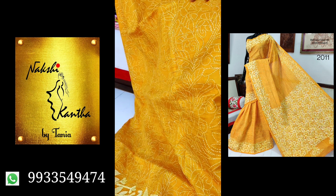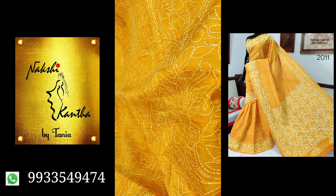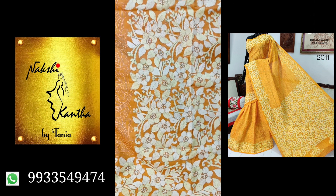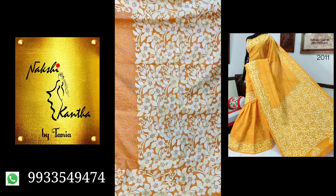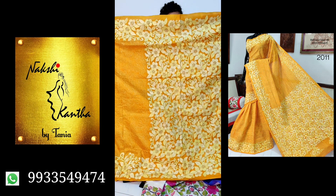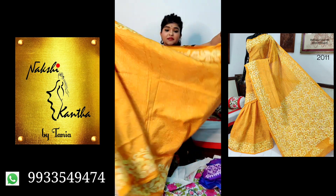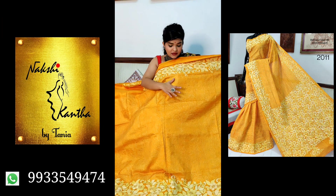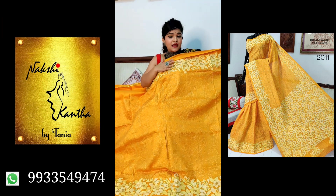The thread combination is light yellow and off-white thread, so it's a tone-on-tone combination. It's not block printed — it's fully hand stitched. The all-over saree goes like this. It's pure Vishnu Puri silk — it's a handloom silk. The saree is completely done by hand; the fabric is handloom and the kantha work is also done by hand.